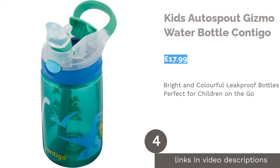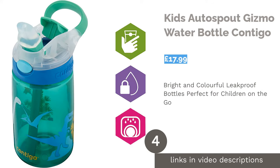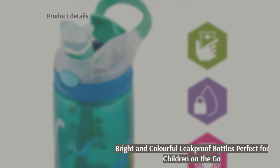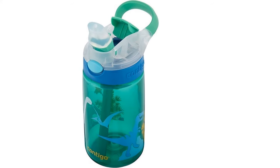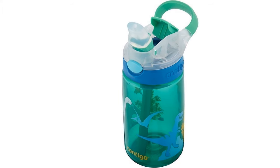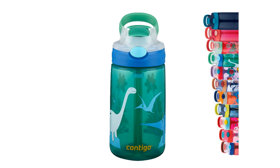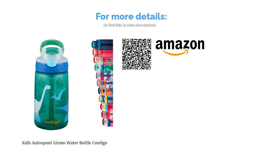The next product is the Kids Auto Spout Gizmo Water Bottle by Contigo. These gorgeous water bottles for children tick a lot of boxes in terms of features. Contigo is a company with considerable expertise in making water bottles for the whole family, and the Auto Spout water bottle for children is no exception. With a 420 milliliters capacity, the Auto Spout features a straw spout and a leak and seal proof valve to prevent spillages.